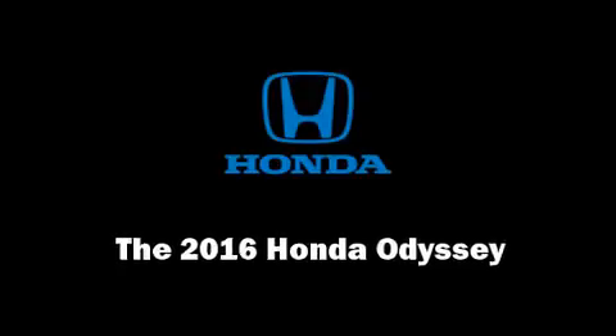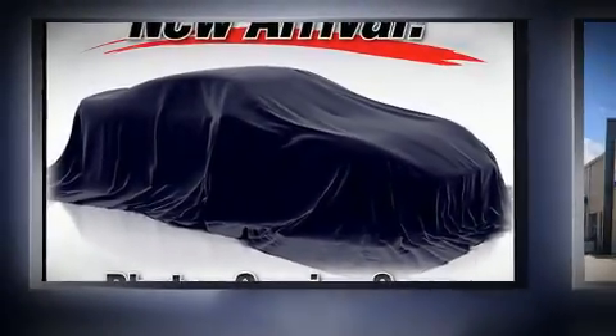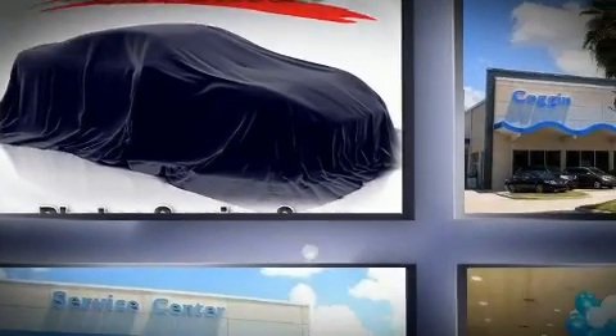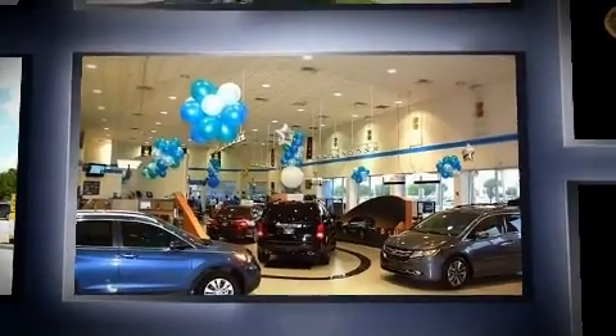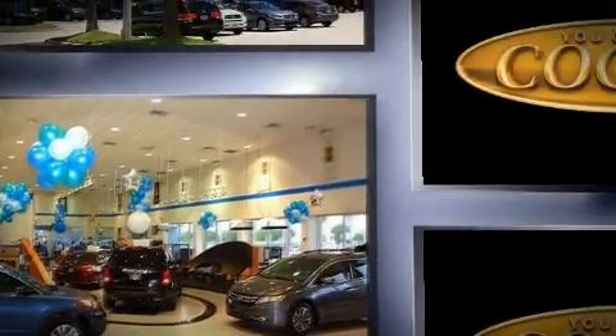The 2016 Honda Odyssey. This seven-passenger van leads among competitors in its segment. It features a front-wheel drive platform, an automatic transmission, and a 3.5-liter six-cylinder engine.